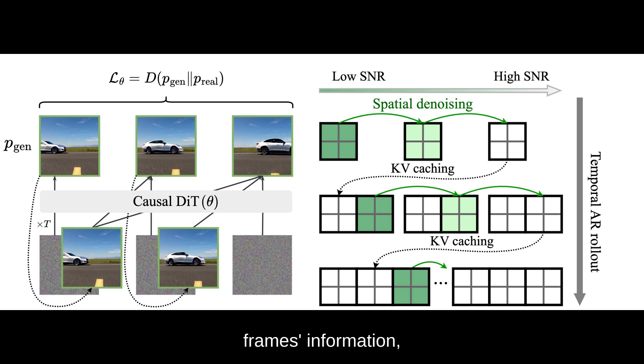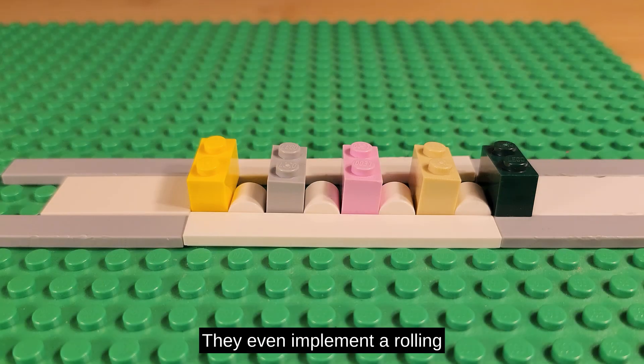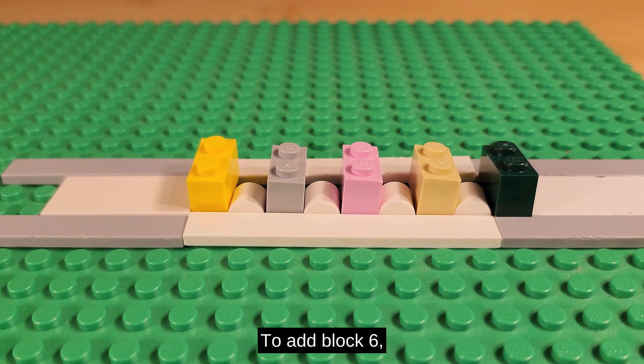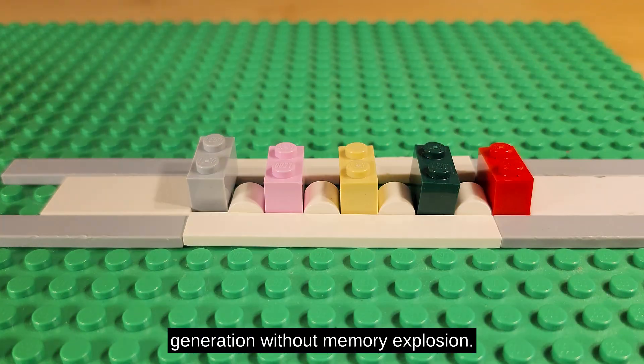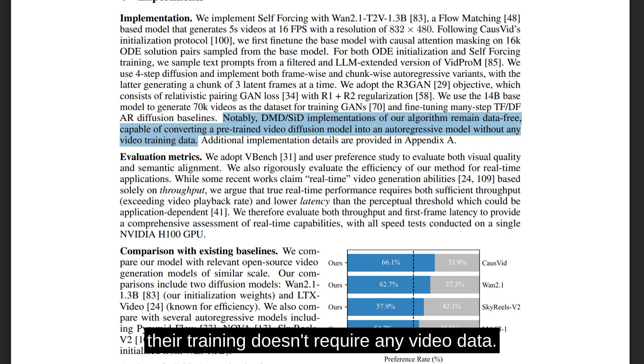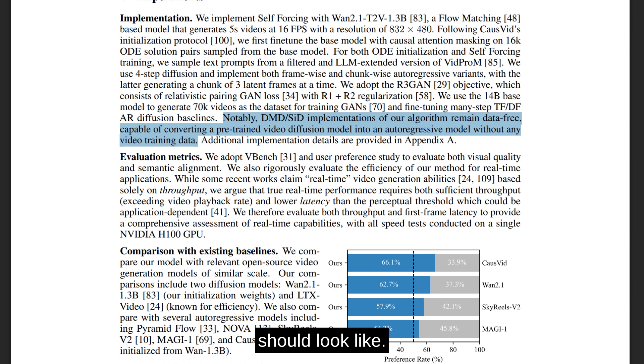The key innovation is bringing key-value caching to the training process. In transformers, when you generate frame by frame, you don't want to recompute everything from scratch — KV caching stores the processed information from previous frames. Traditional models train without caching; they practice the slow way. Self-forcing trains with caching; they practice the fast way. If you practice building slowly, you can't suddenly build fast. The caching and causal attention work together: the key-value cache stores previous frame information while causal attention ensures the model accesses them in the right order, enabling true sequential generation. They even implement a rolling cache system — memory is full, only room for five blocks, so to add block six, remove block one and shift everything, like a conveyor belt. This allows infinitely long video generation without memory explosion. Fascinatingly, the training doesn't require any video data. They start with Wan 2.1, initialize with ODA-based checkpoints, then fine-tune using only text prompts with just four diffusion steps. The model generates video from these prompts and learns by matching the distribution of its outputs to what good videos should look like — essentially teaching the model to critique and improve its own work. The entire training takes just two hours on 64 H100 GPUs.